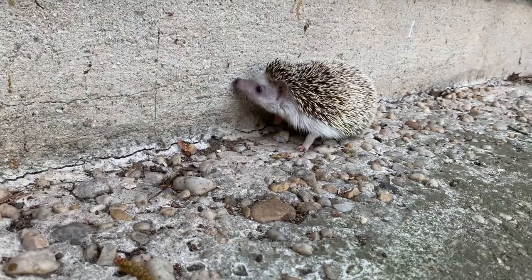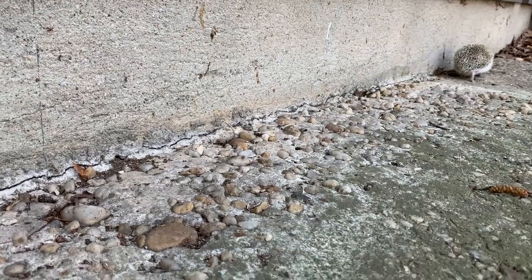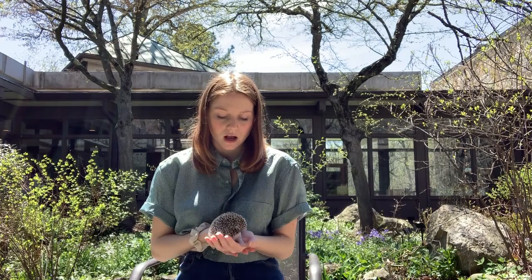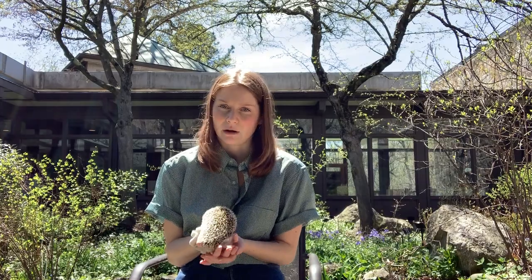Most pet hedgehogs are African pygmy hedgehogs, but there are other hedgehog species that live in Europe and also Asia. They are most closely related to moles and shrews. Although they kind of look like porcupines because they both have quills, they are not related to porcupines at all.